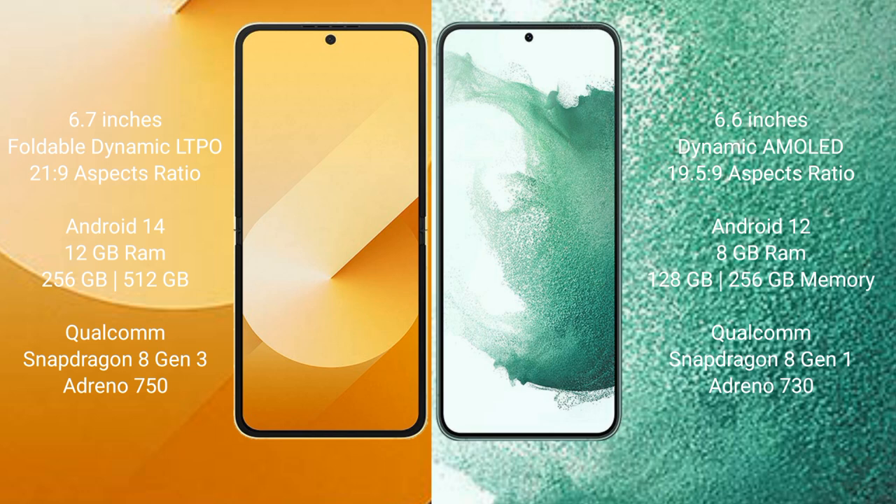The Samsung Galaxy Z Flip 6 runs on Android 14, while the Samsung Galaxy S22 Plus runs on Android 12. The Z Flip 6 comes with 12GB RAM and 256GB or 512GB internal storage with a Snapdragon 8 Gen 1 processor. The S22 Plus comes with 8GB RAM and 256GB internal storage with a Snapdragon 8 Gen 1 processor.